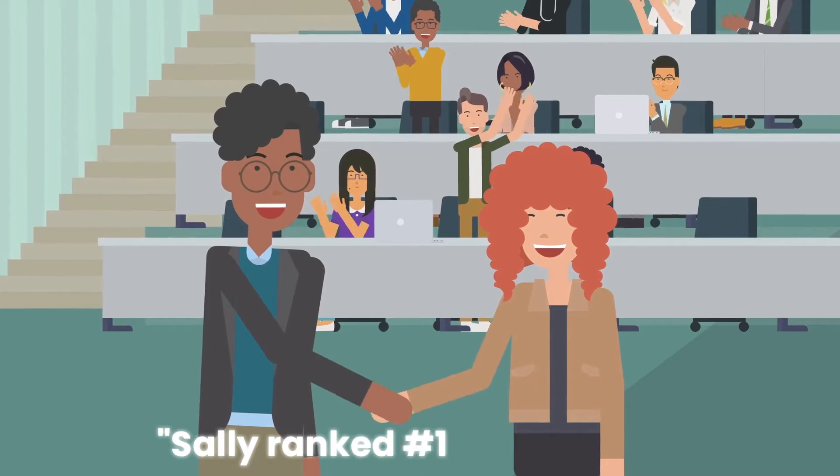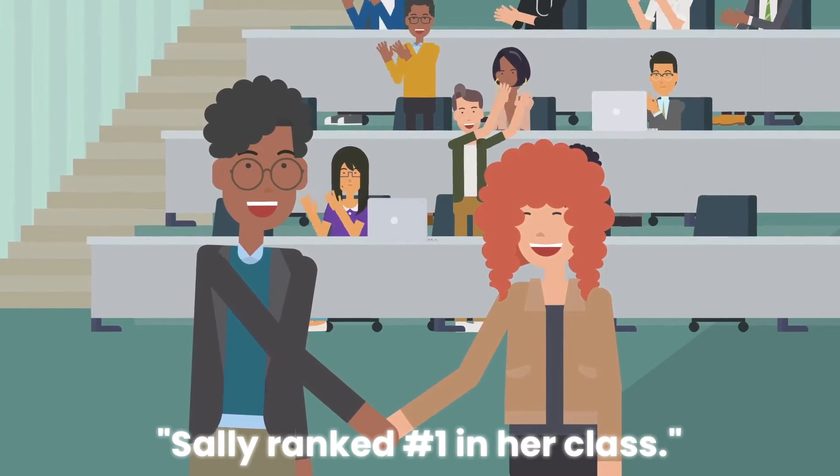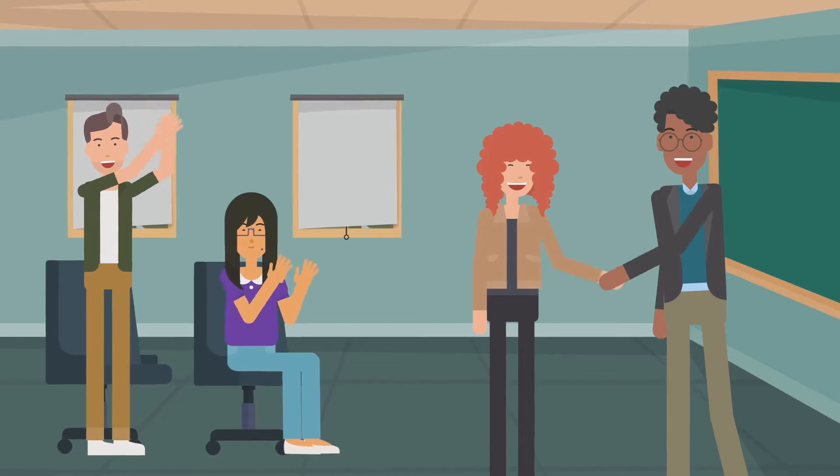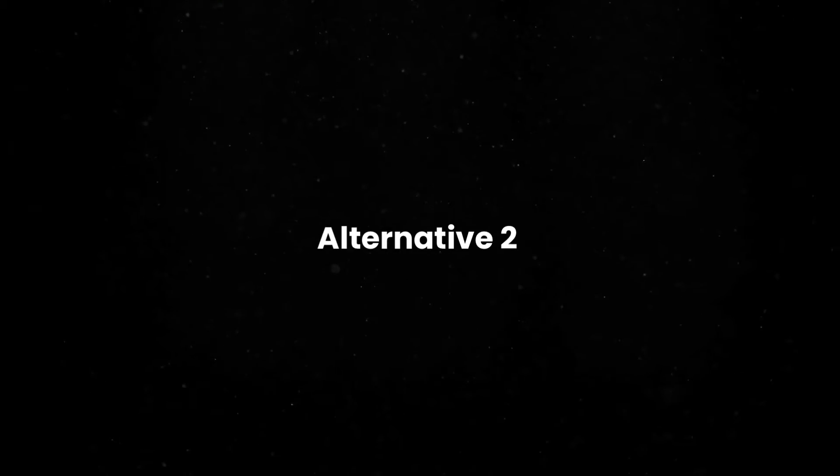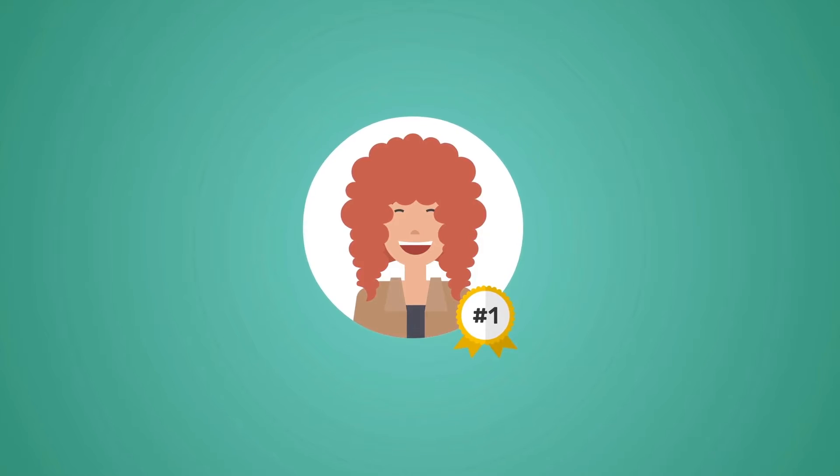As an example, here are three different ways to animate the same sentence: Sally ranked number one in her class. Simplified a bit — same idea, but with fewer details. Incremental time-saving. Simplified a lot — different idea, just a face and a number. Radical time-saving. In both cases, you simplify, either by simplifying the design of the first idea or coming up with an alternative idea that's just as great at explaining what's happening, but takes way less work.